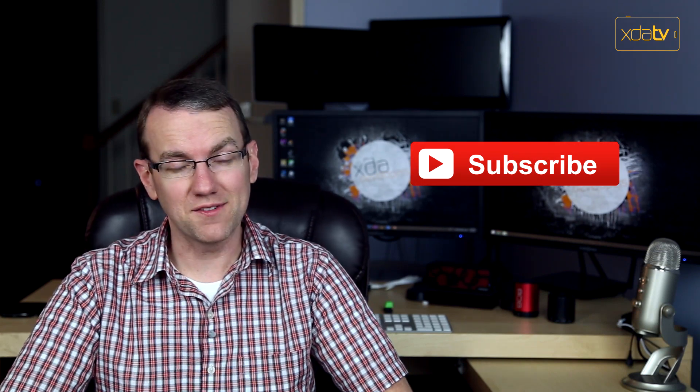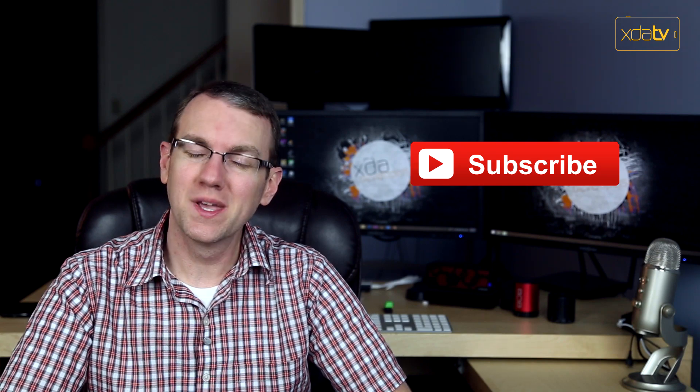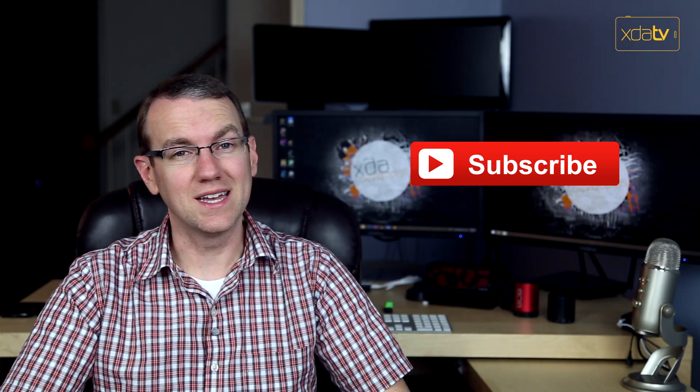That's going to be about all from me for today, because I am absolutely wiped. You can find the links to all the stories I talked about down in the video description as usual, as well as the links to my YouTube channels. If you like this video, please leave us a like down below the video — we definitely appreciate it — and subscribe to receive all of our content as soon as it becomes available. Thank you guys for watching, and I will see you again next time.